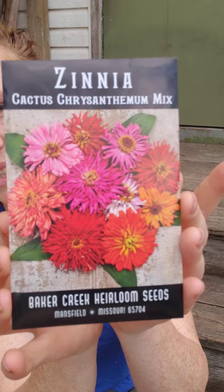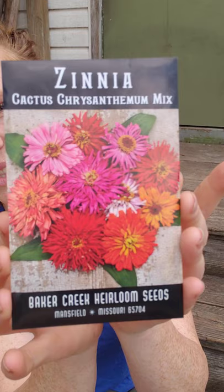After the Sugar Rush Peach peppers, we have Pineapple tomatoes — supposed to be sweet and fruity, very prolific, so I'm really excited about this one. And then zinnias — look at that picture, how beautiful is that? So pretty.